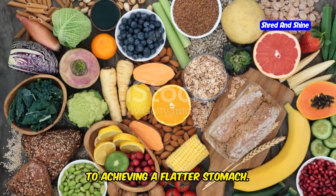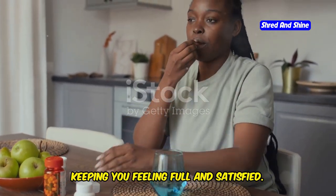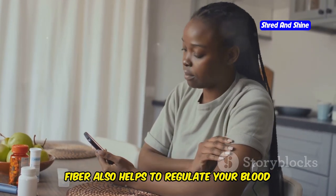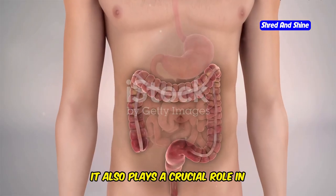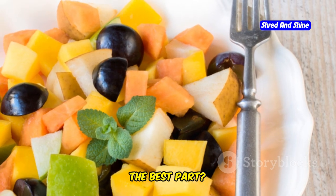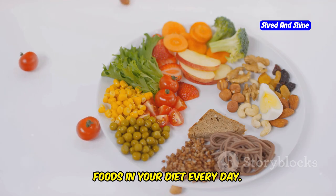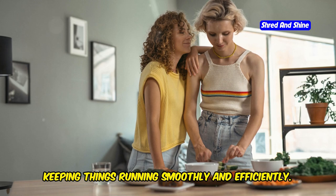Fiber is your best friend when it comes to achieving a flatter stomach. It's like a magic sponge that absorbs water in your digestive system, keeping you feeling full and satisfied. This means you're less likely to overeat or reach for unhealthy snacks. Fiber also helps to regulate your blood sugar levels, preventing energy crashes that can lead to cravings and overeating. It plays a crucial role in maintaining a healthy gut, which is essential for overall health. Fiber is found in delicious whole foods like fruits, vegetables, whole grains, legumes, nuts, and seeds — include a variety of these every day. Think of fiber as the cleanup crew for your digestive system, keeping things running smoothly and efficiently.